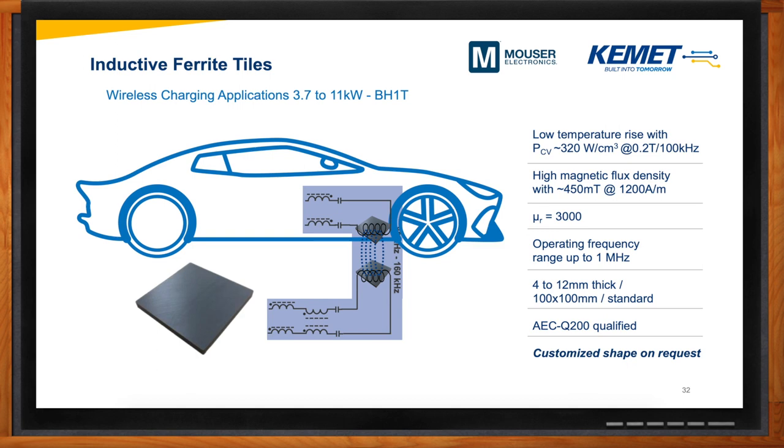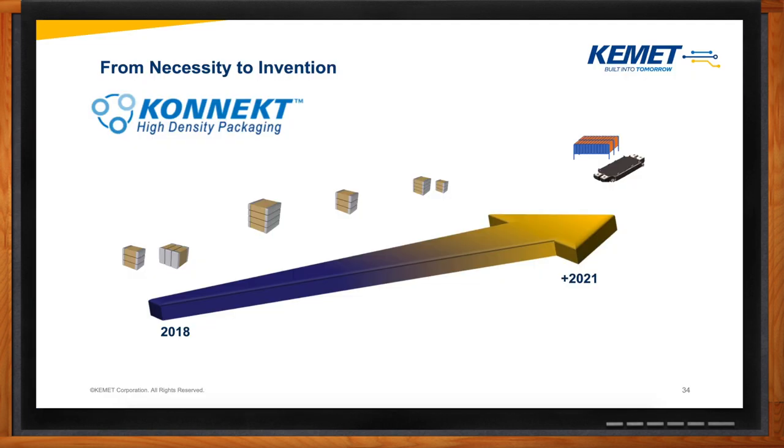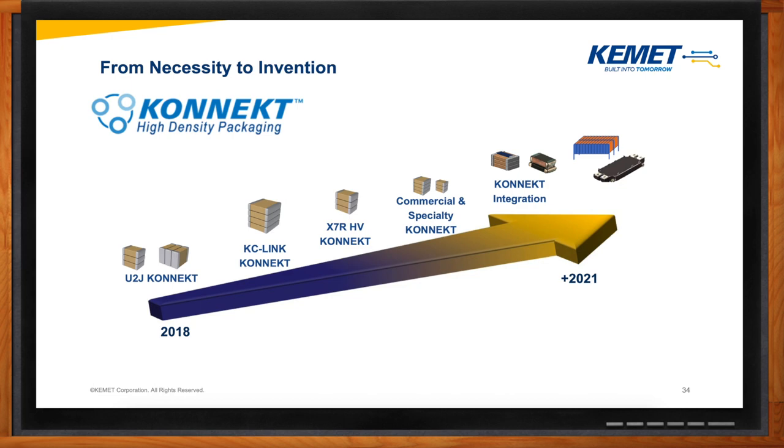KEMET's ferrite tiles are designed with our latest proprietary ferrite material technology and offer the highest charging efficiency. Where is KEMET headed with this in the future? In 2018, we came out with our KEMET technology, which is a leadless multi-chip solution designed for high-efficiency and high-density applications. I already talked about KC-Link, which was designed to meet the growing demand for fast-switching wide bandgap semiconductors that operate at higher voltages, temperatures, and frequencies. We'll be releasing a KEMET version of our KC-Link in the next few weeks, so be on the lookout for that. In the future, we'll be coming out with more specialized KEMET technologies, and eventually heading towards module solutions.